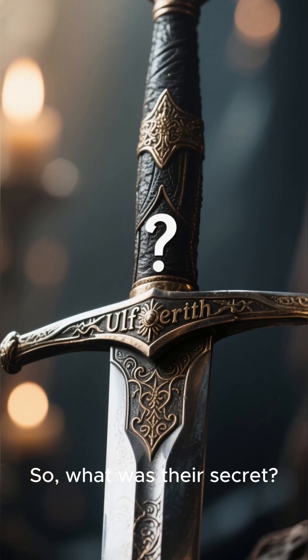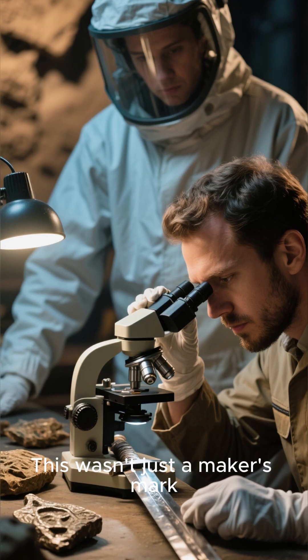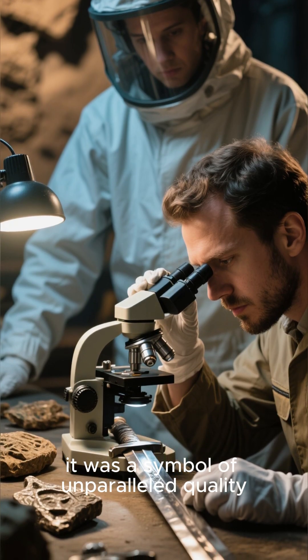What was their secret? Inscribed on these elite blades was a single name. This wasn't just a maker's mark — it was a symbol of unparalleled quality.